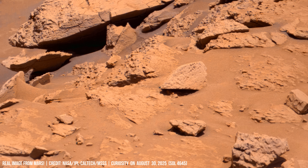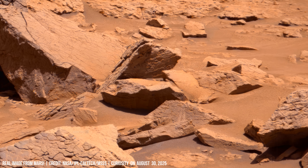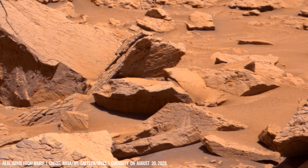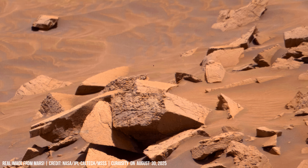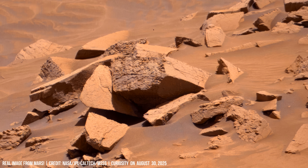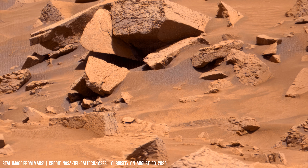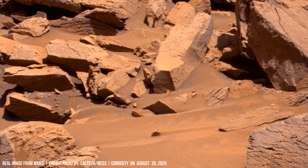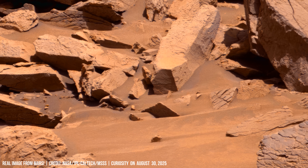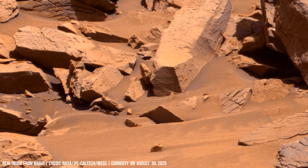Sharp-edged rocks thrust upward, fractured into geometric slabs. Curiosity's ChemCam can vaporize grains with a laser, analyzing the plasma for answers.